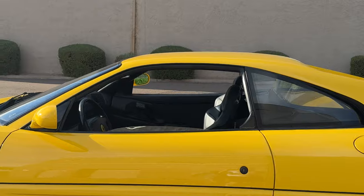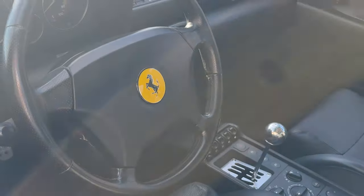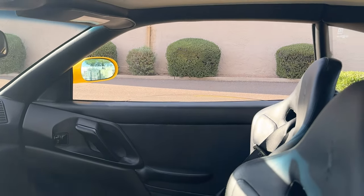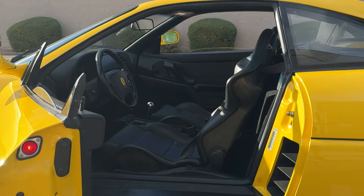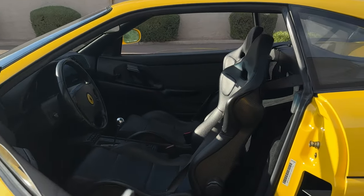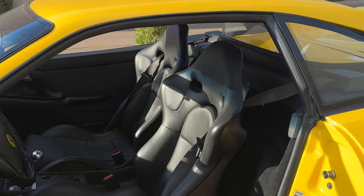So combining these beautiful carbon buckets with an early 1995 build makes this one of the best 355s that money can buy. On the interior, you'll see the beautiful Nero leather, and of course the star of the show — the gated 6-speed manual transmission — that makes this one of the best mid-90s cars you can possibly get your hands on in terms of the driving experience.